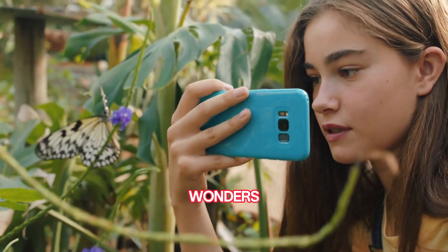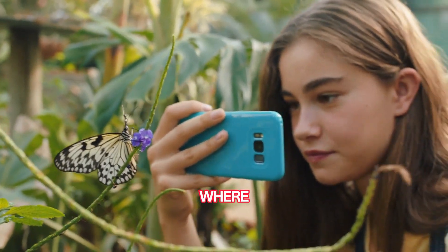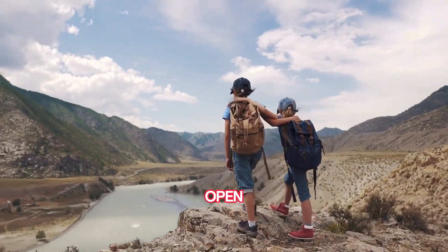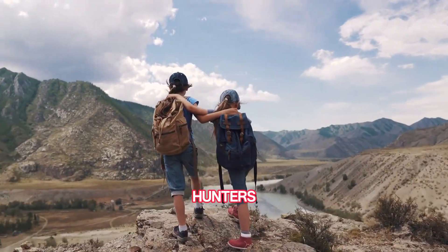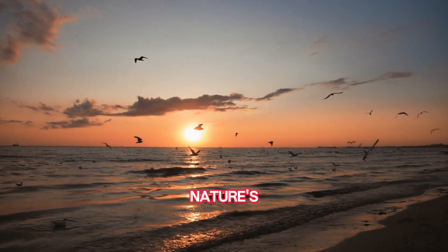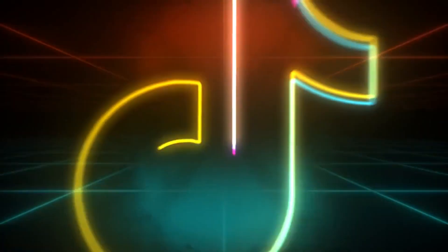Thanks for joining our butterfly bonanza! Can't wait to share more nature wonders. Stick with Fact Hunters, where every day is an adventure. Keep your wings ready and eyes open for more amazing discoveries with Fact Hunters Nature Edition. Catch you on the next whirlwind tour of nature's coolest secrets — don't forget to like and follow us on TikTok!